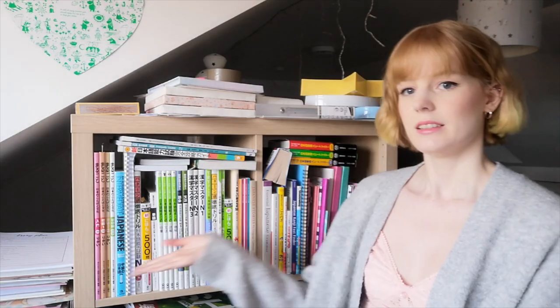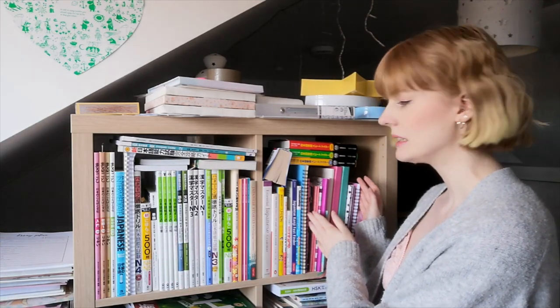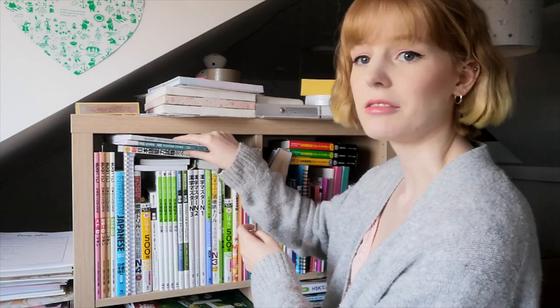I'm not sure how this is going to pan out because I haven't really planned how to film this, but we're just going to go ahead and start going through some textbooks. These are my Japanese books — mostly textbooks — and these are notebooks mainly, with some Chinese up there.